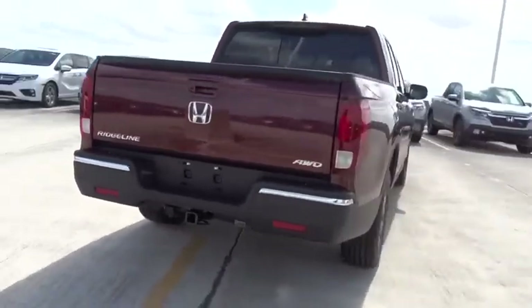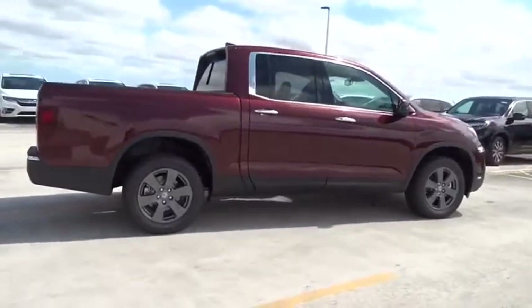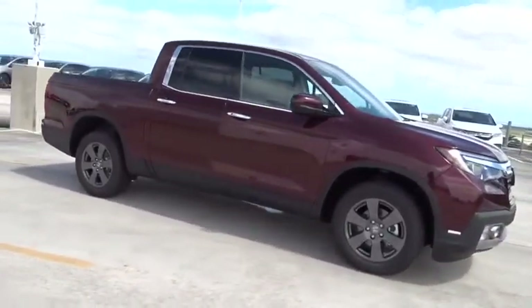Traction control, stability control, all-wheel drive, remote engine start, navigation system, Bluetooth, automatic transmission, power windows, heated steering wheel, compass.